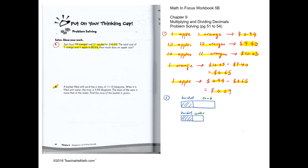Question 2: a bucket filled with sand has a mass of 11.15 kg. The same bucket filled with water is 5.95 kg. We know the mass of the sand is twice that of the water. So the difference between 11.15 and 5.95 is 5.2 kg.